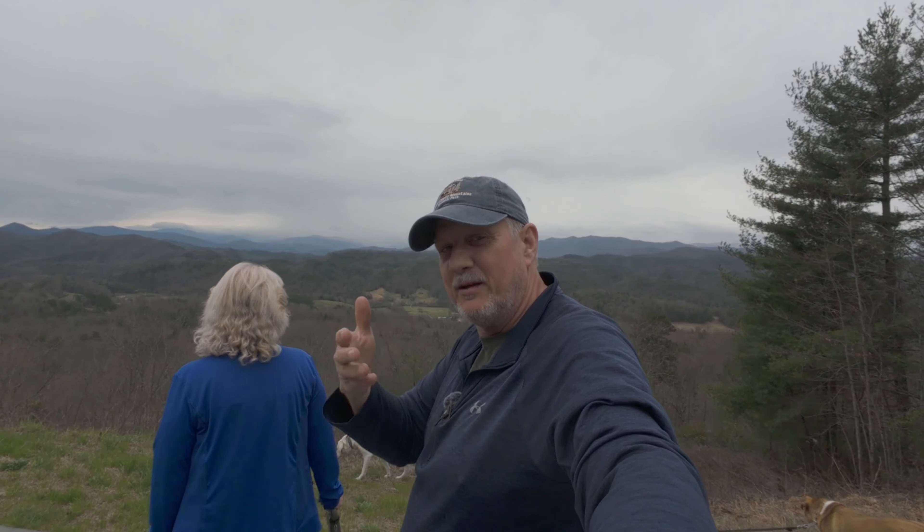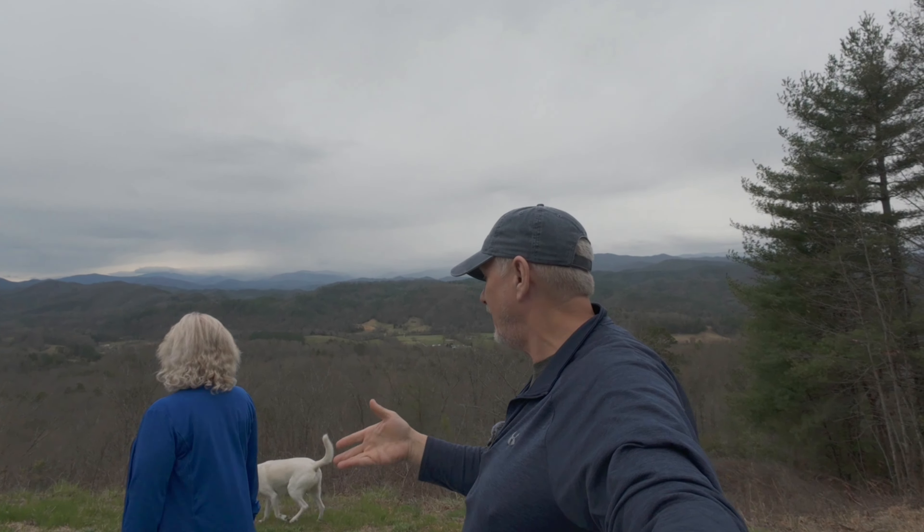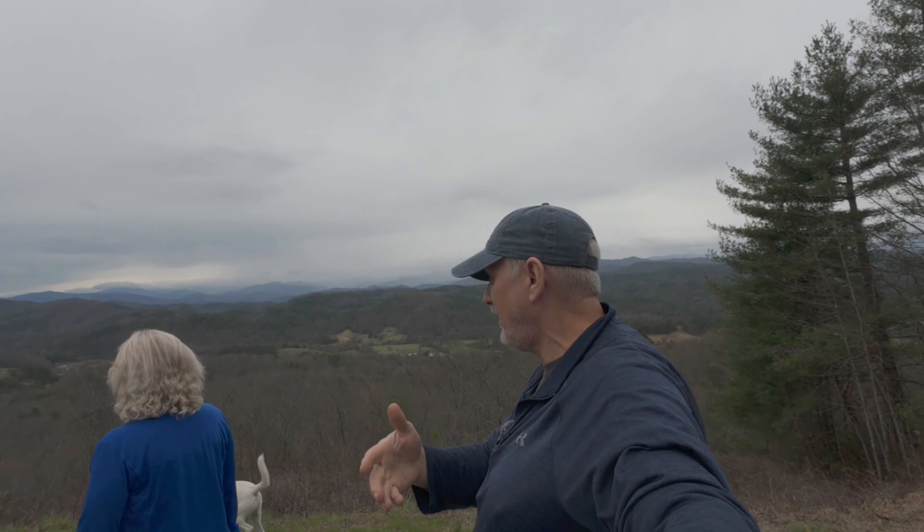Buy my wife a coffee — the link is in the description below, she really appreciates that. All right, here we go. We are down in the Foothills Parkway, Great Smoky Mountain National Park, and we are going to go try to find us a geocache. It said something about a drainage ditch, 56 feet.